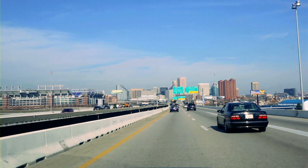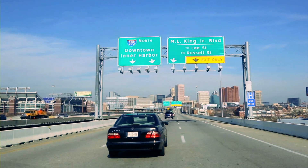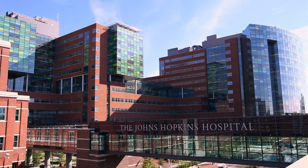I met and talked to Dr. Black and I was very impressed and decided that's where I wanted to have my surgery. I got a call that the graft had arrived in Baltimore, so my wife and I went up there immediately and two days later I was admitted to the hospital for surgery.